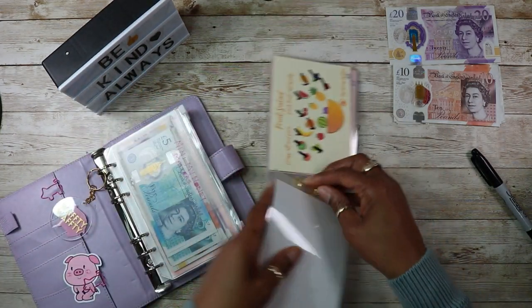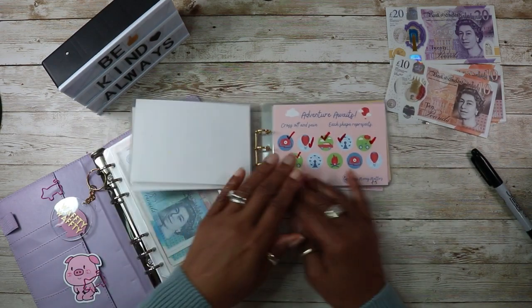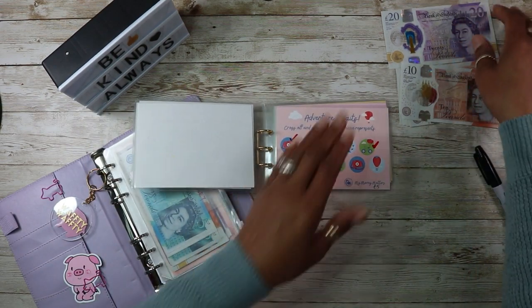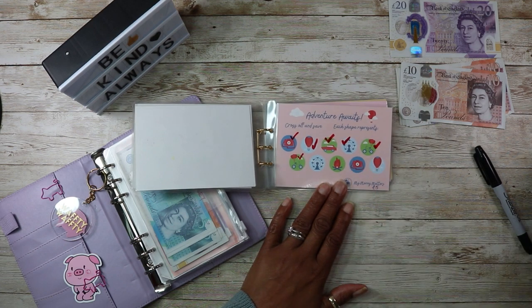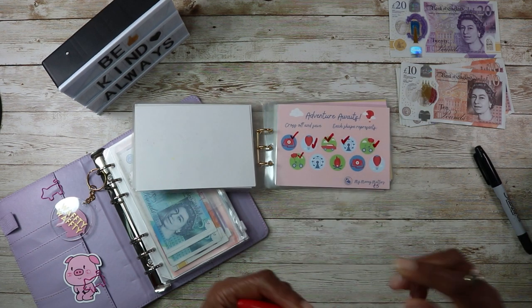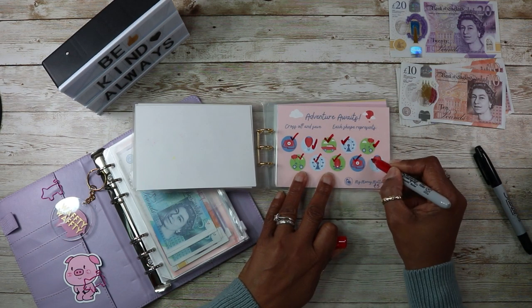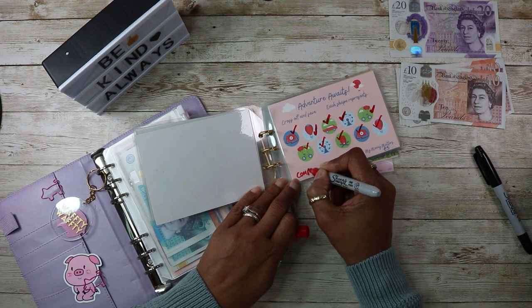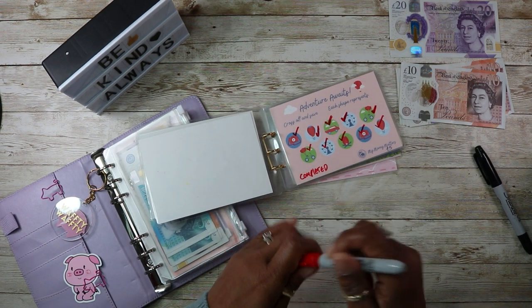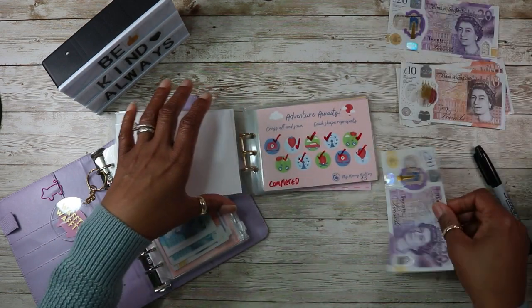And then we've got adventure awaits — that's £20. I'm going to complete that today: 5, 10, 15, 20 — all done. That's £20.